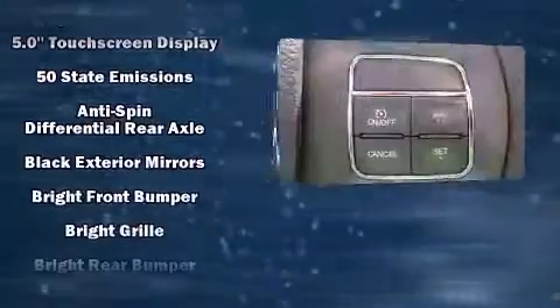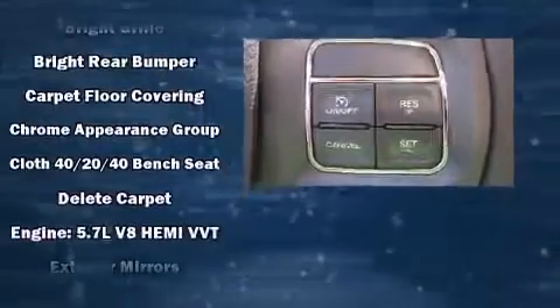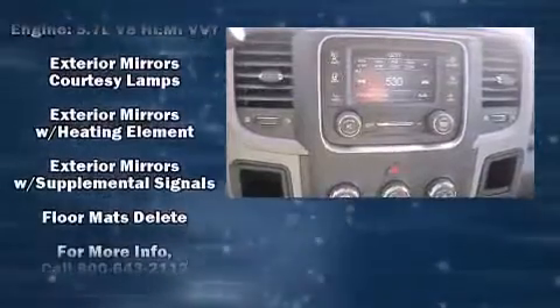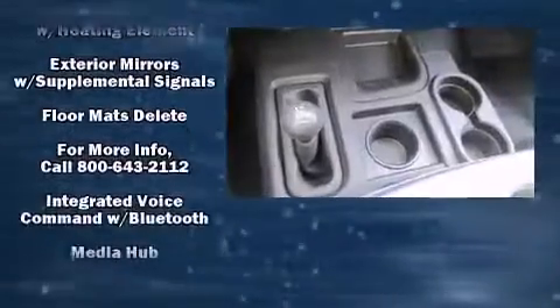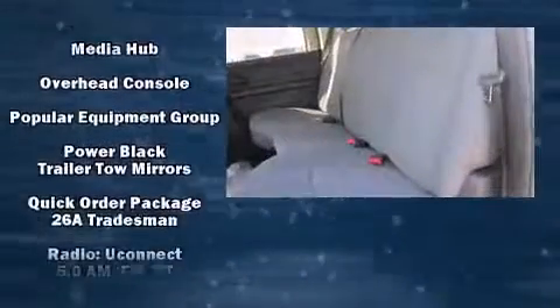All of the following features are included: a front bench seat, fully automatic headlights, a bed liner, and air conditioning. Audio features include an AM-FM radio and six speakers, providing excellent sound throughout the cabin.